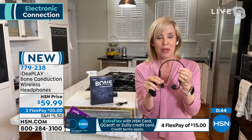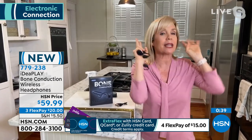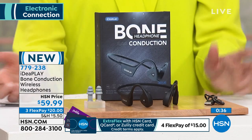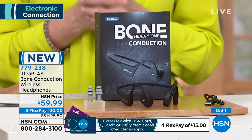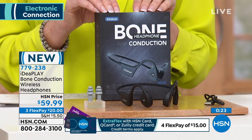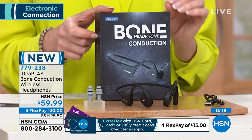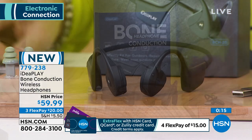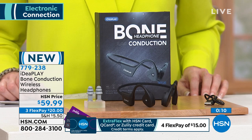My husband is a Marine — bone conduction technology is actually used by soldiers so they can hear their commands but also hear what's going on around them. Shannon: I love hearing about where new technology is really useful. $59.99 is a steal — brand new from IdeaPlay, who have been making incredible electronics for a long time. So lightweight, easy to use, and the price is incredible for bone conduction technology. $20 to get it home. Item number 779238.